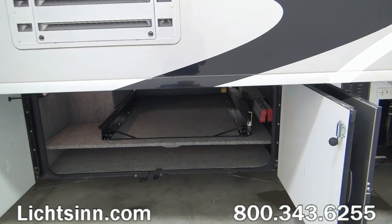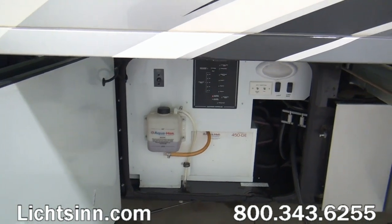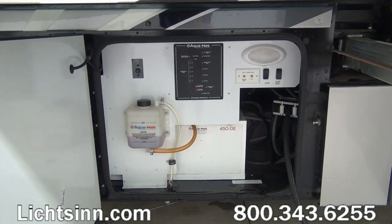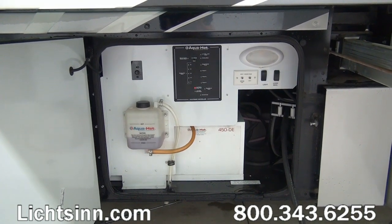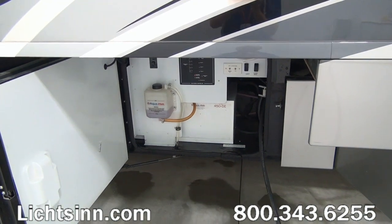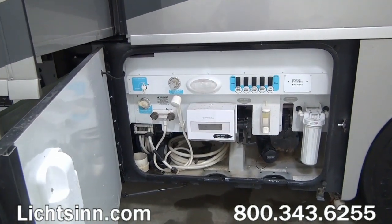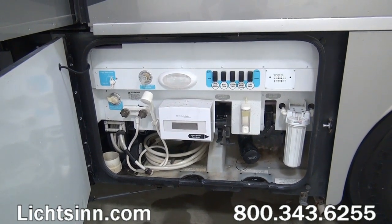Up front you saw the 10,000-watt Cummins Onan quiet diesel generator. The base for this 42 AD is the Freightliner Maxim chassis — the upgraded 44,320-pound gross vehicle weight rating chassis with a tremendous amount of basement storage. This coach boasts 193 cubic feet of basement storage.